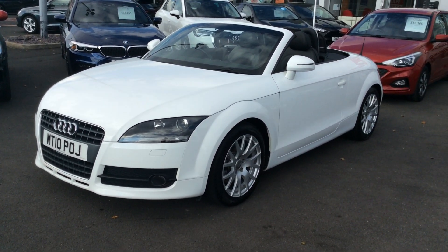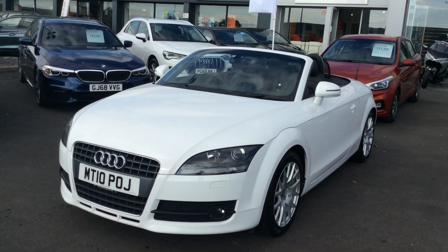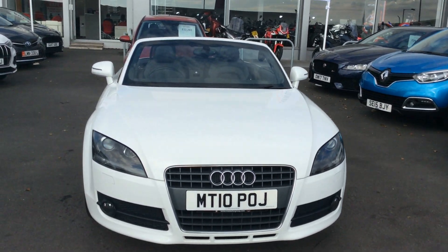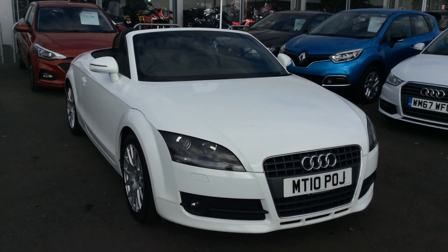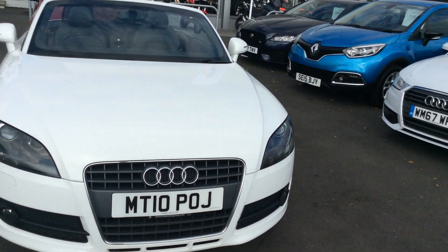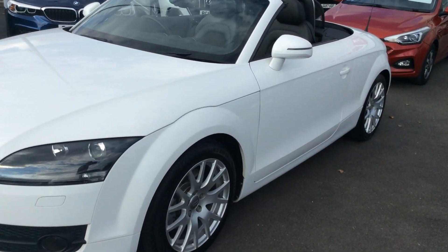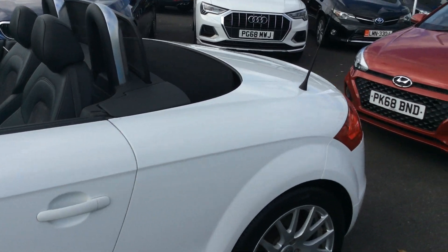We do offer a free delivery service on all our cars — just UK mainland at the moment — which a lot of people are taking advantage of. It's like buying something off Amazon: you click a button and a few days later the car turns up. It's exactly the same with cars now and it is going that way. Some people still like to come down and road test it and touch it, but a lot of people just click and collect. It is the way of the world.